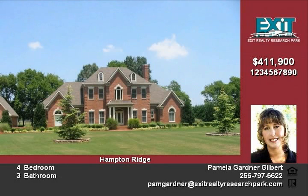Beautiful hardwood floors and crown molding with 9-foot ceilings grace this home throughout downstairs, except for 3 bedrooms.